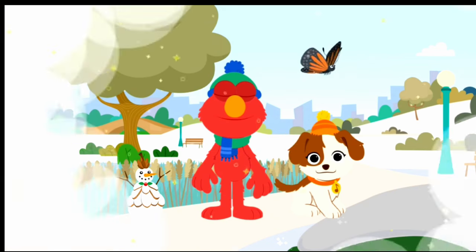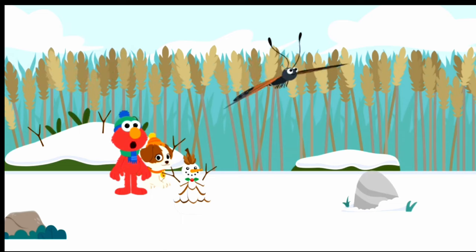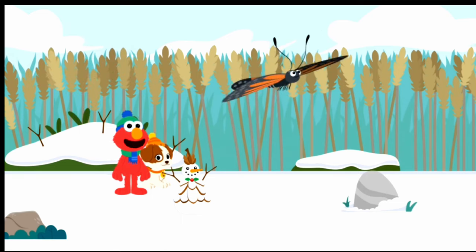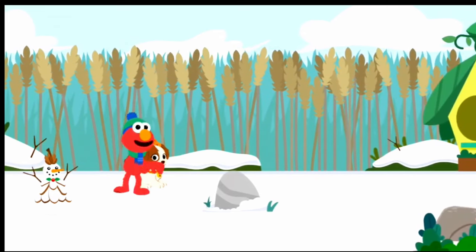Here we go. Whoa, look at that — Elmo and Tango are as small as bugs! And look, there's our buddy the butterfly. Come on, let's follow the butterfly.